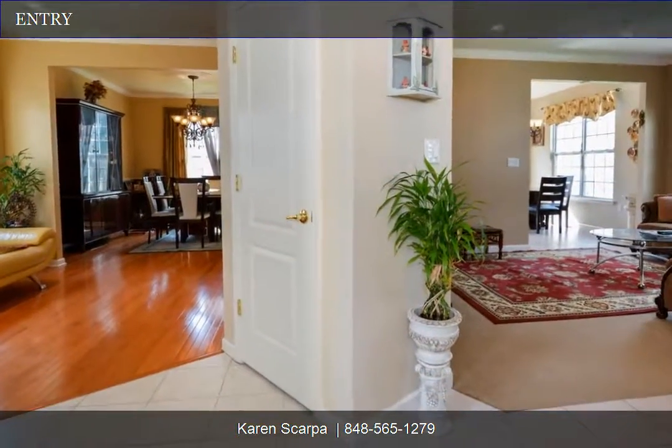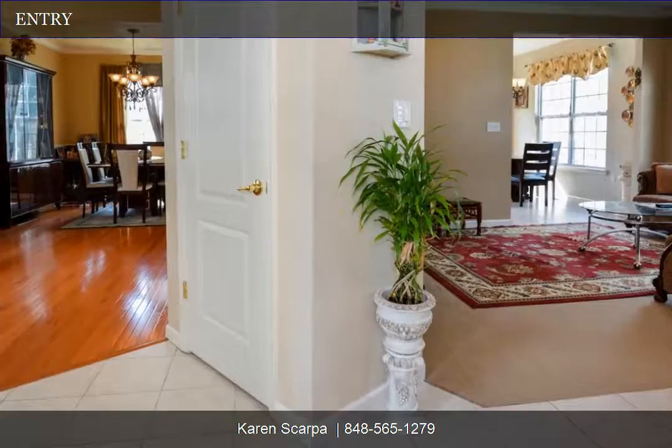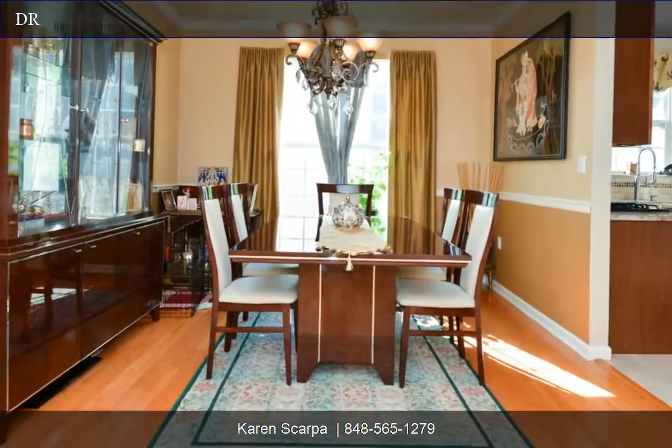Kitchen features a granite backsplash, soft close cabinets, and upgraded appliances. The dining room has hardwood floors.